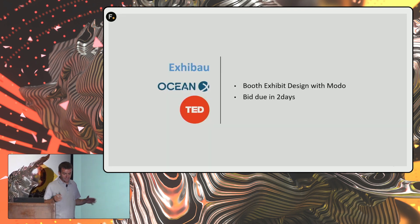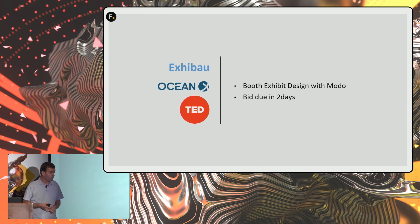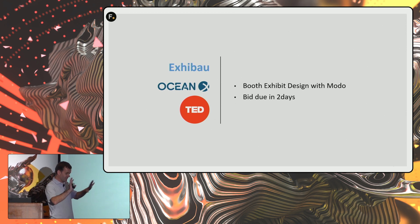Those students didn't know anything about 3D — I'm always very proud of them. This is done in a week. We rendered this using a huge pool of computers. You can tell it's very noisy; there was no time for refining anything.